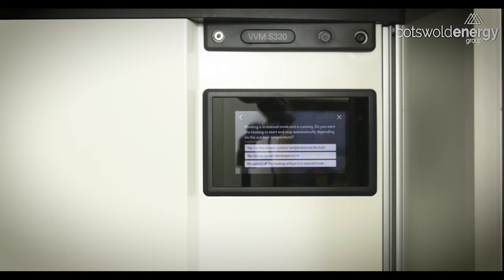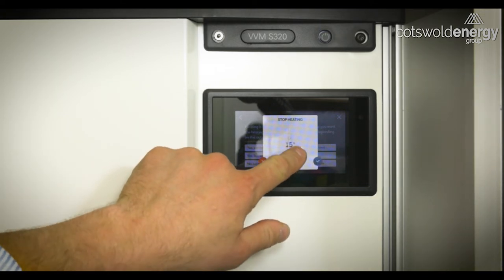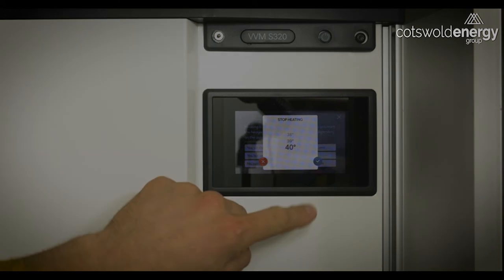The second button is 'yes, but let me set the temperature,' which if we press that, we can simply set an indoor temperature that limits the temperature to which the heat pump will heat the house. Here we can see it's set to 17 degrees. We can set it permanently regardless of schedule to anything up to 40 degrees.